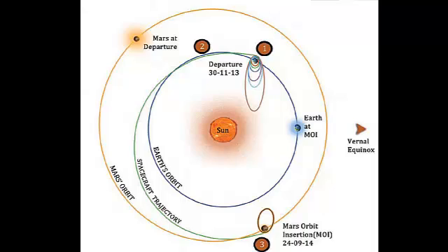The mission path that ISRO selected is a trajectory called the Hohmann Transfer Orbit. This trajectory can send the spacecraft to Mars using the least possible amount of fuel. There are three main phases in this trajectory.